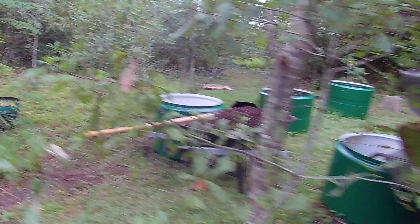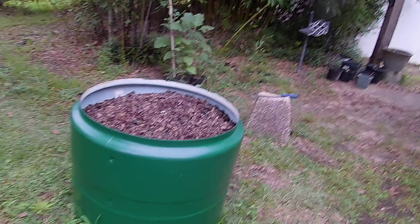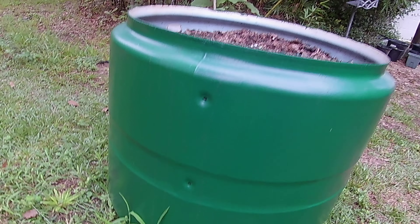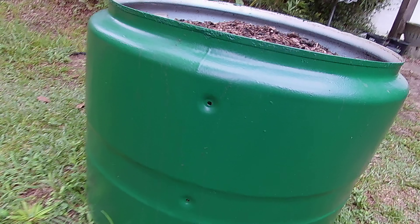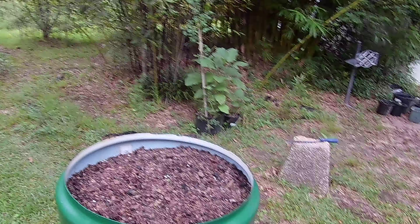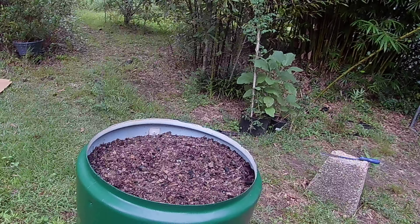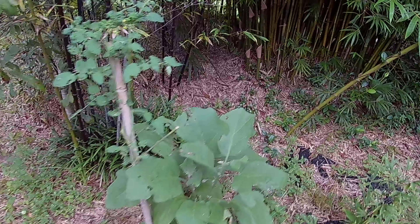We're still working on the containers. I've got to put a bracket on here because I'm going to do bucket drip irrigation. I'll mount a bracket made out of wood into those holes — I'll probably use threaded rod, bolts, and washers. Each container will have a bucket so I don't have to stand there watering, and I can put fertilizer in that water as well.